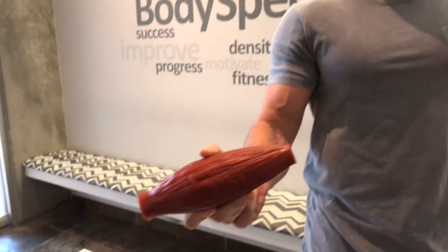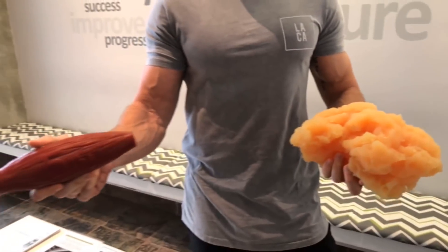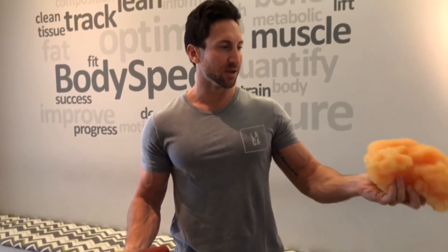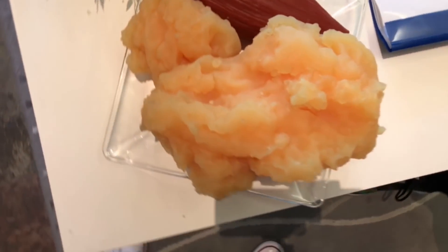It's pretty cool to see — this is five pounds of muscle tissue and this is five pounds of body fat. As you can see, the muscle is way more condensed. I thought this was actually 10 or 15 pounds of fat. So that's pretty crazy to see.